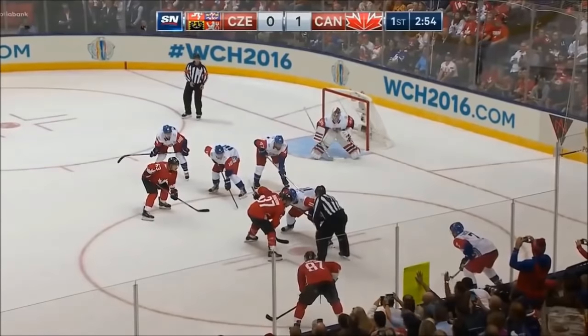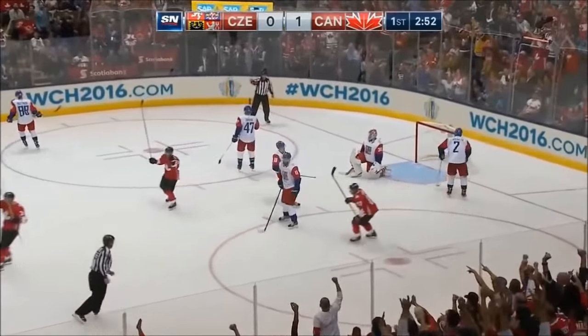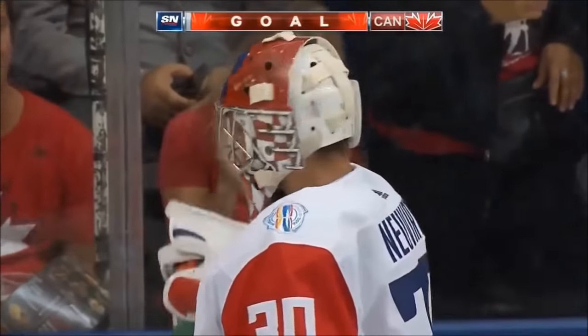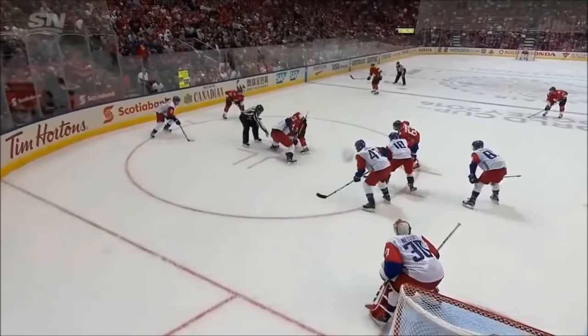Take this face off on his strong side against Hansel, and he wins the draw. Crosby to the blue line. Burns shoots, he scores! Grant Burns doesn't waste any time getting his shot away. 2-0 Canada.